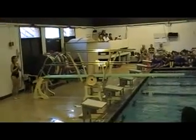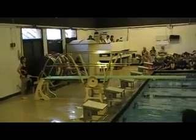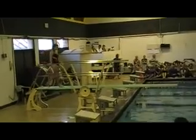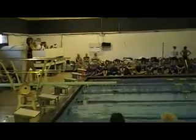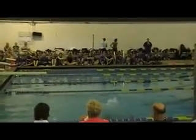Jackie Bell, Fairfield. 103C, forward 1.5 somersault, tuck position, 1.6. Oh, sweet.